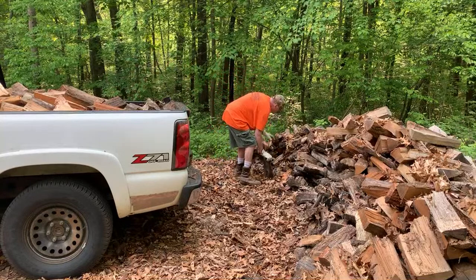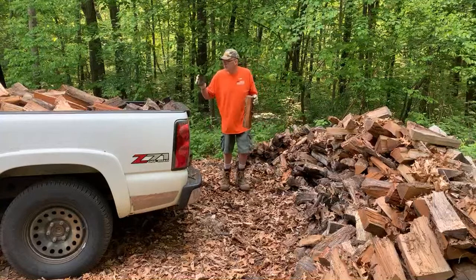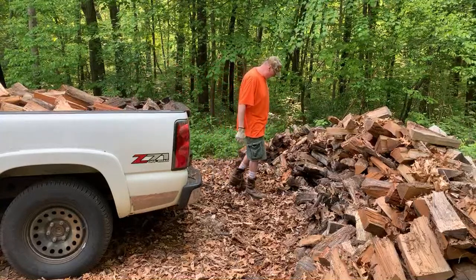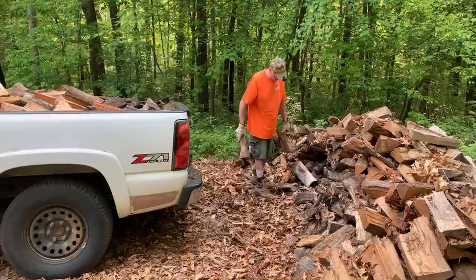I told Todd — that's the customer's name — that I'd be there between 10 and 10:30. It's about a quarter after now. It's less than a 10-minute drive over there. It's almost time to start the road trip.